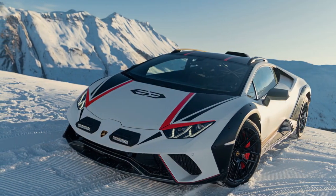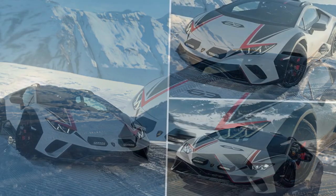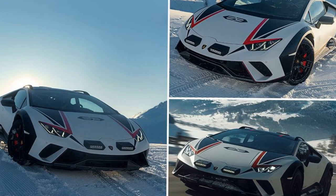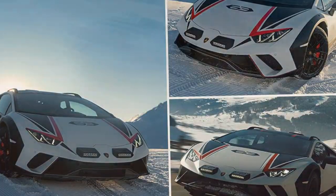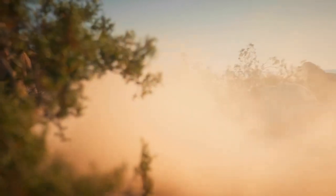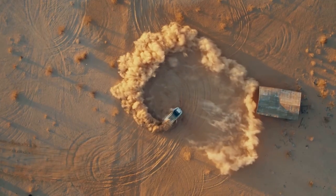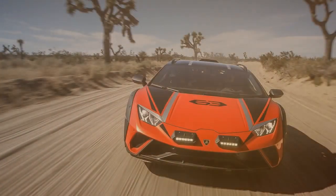Should a rally school want to teach the Scandi Flick maneuver on gravel, the Sterato would be better to use than a Subaru WRX — well, if it were in the budget. Our Sterato was $384,394 as tested. The rear-view mirror is as useless as a rest area without a bathroom, as it reflects only the roof snorkel, which raises the intake track to keep the V10 from ingesting dust and debris.